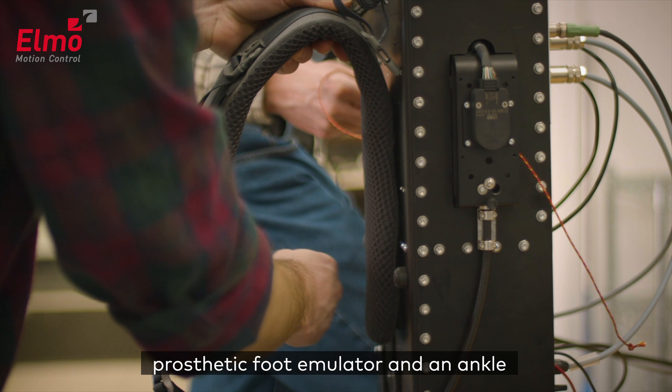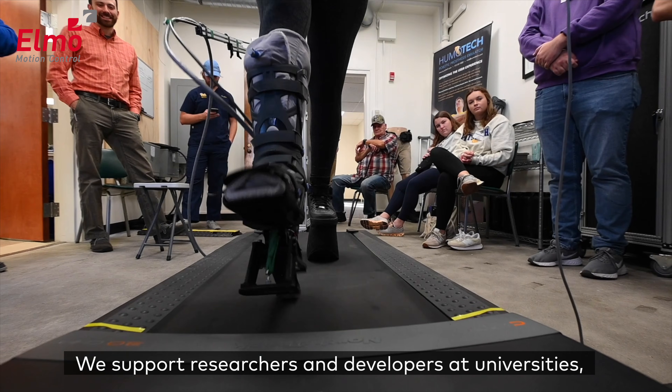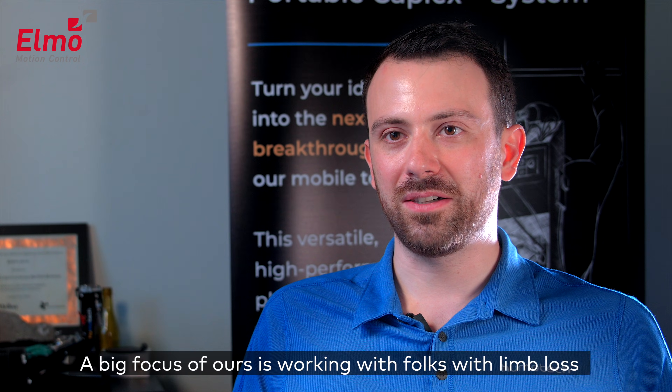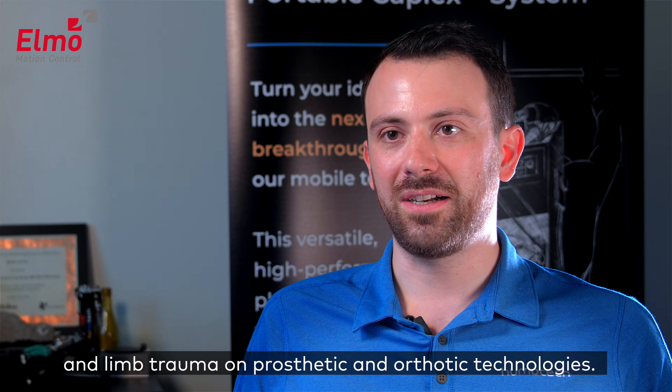Our primary products are a prosthetic foot emulator and an ankle exoskeleton system powered and controlled by off-board actuators and control systems. We support researchers and developers at universities, government labs, and commercial product manufacturers. A big focus of ours is working with folks with limb loss and limb trauma on prosthetic and orthotic technologies.